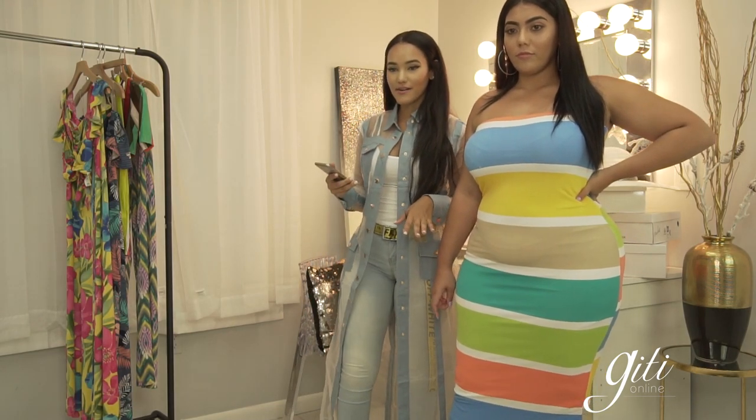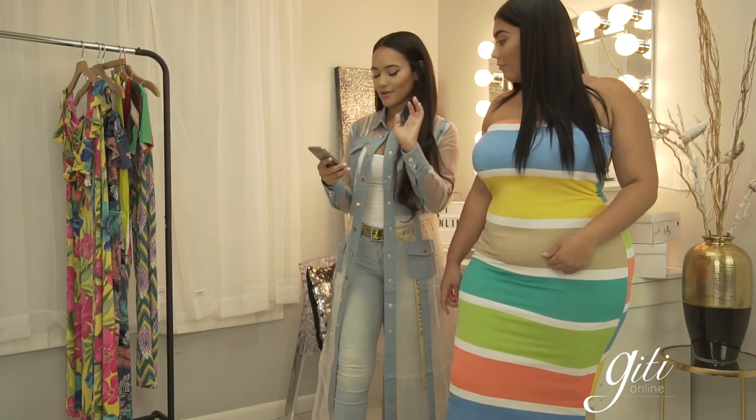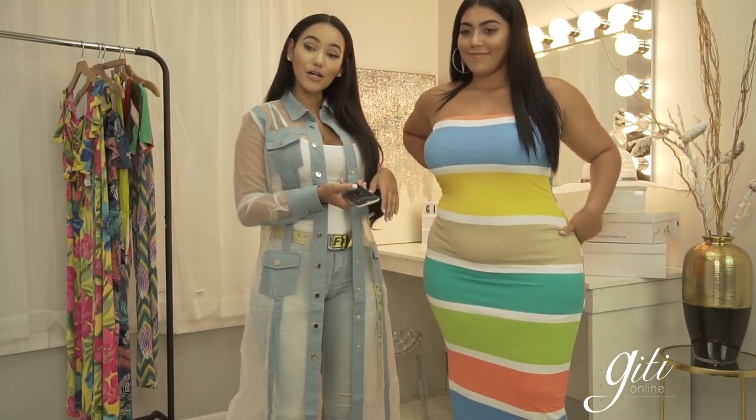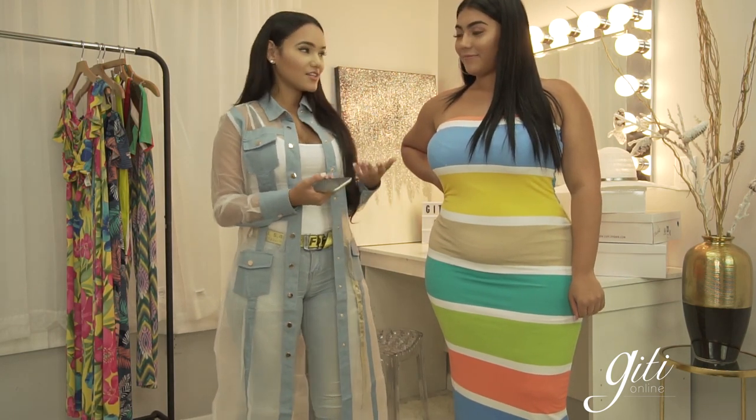How about now? Is it better? It's starting to come in — okay good. So back to Jessenia's outfit — this is one of our newest arrivals. It's also available in regular size and as you guys can see it fits perfectly. The material is perfect.